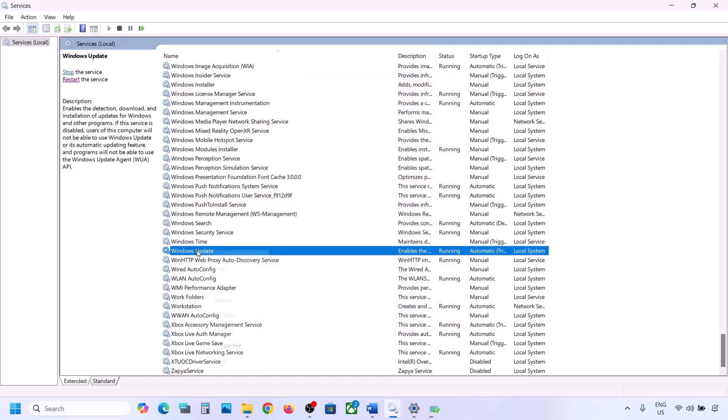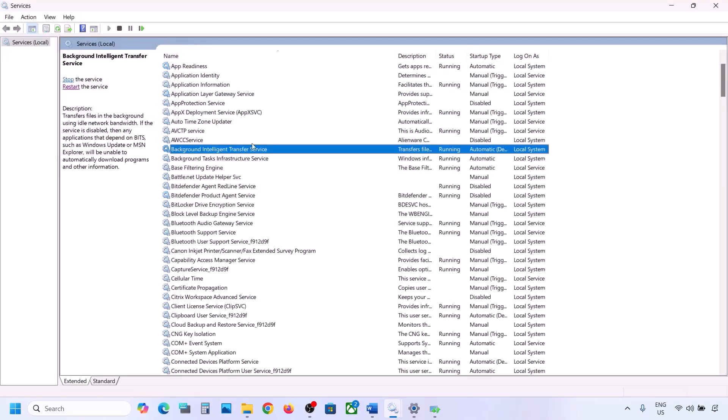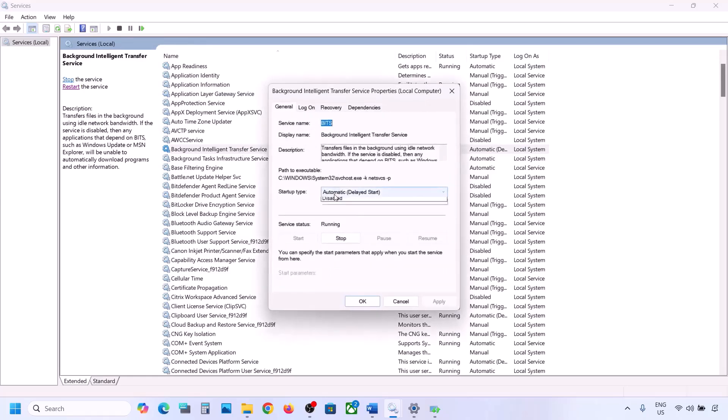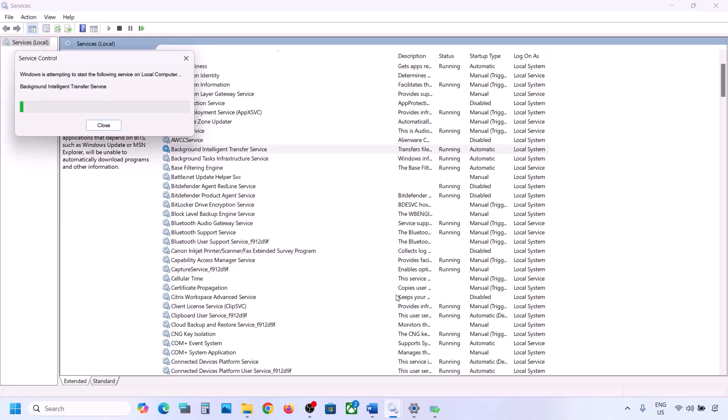With Windows Update selected, right-click and then click on Restart or Start. Now find Background Intelligent Transfer Service, double-click it, set it to Automatic, click Apply, click Start if highlighted, then click OK. Right-click on Background Intelligent Transfer Service and click Restart or Start. Now try to update your Windows 11 and check.